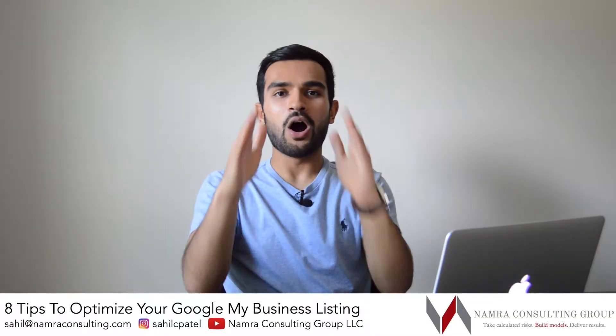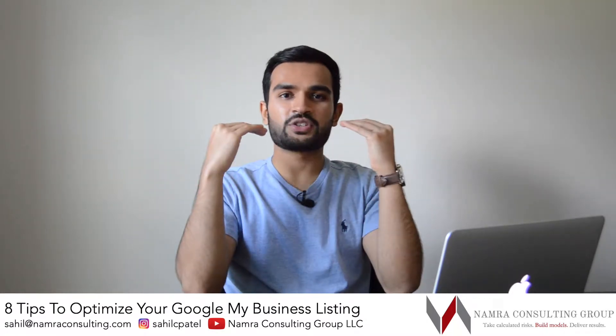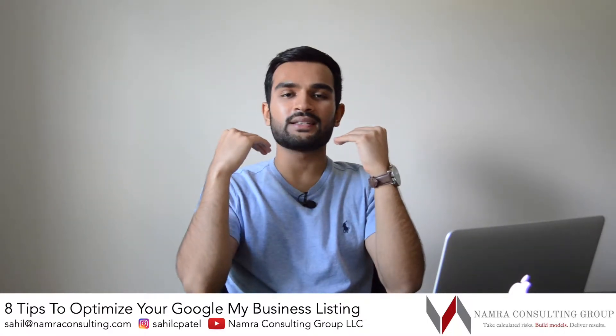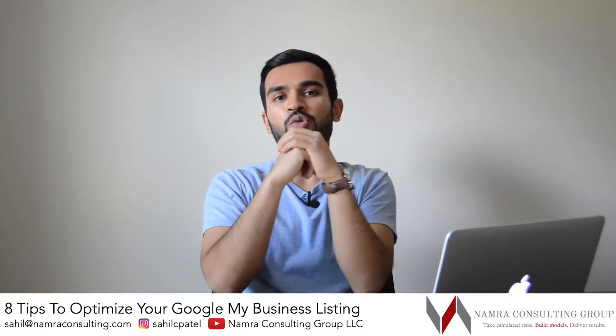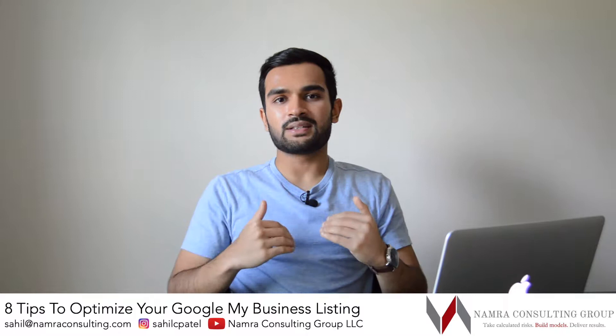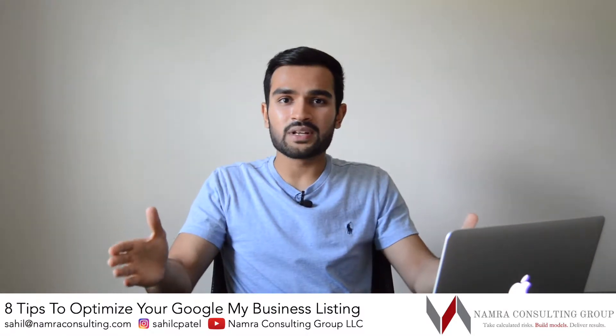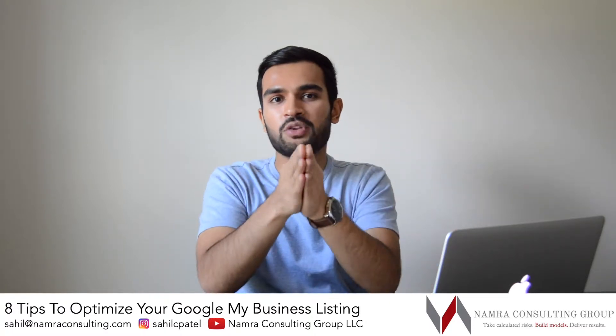Hey guys, how's it going? I hope all is well with you today. I wanted to take a few minutes to discuss a question that we get asked all the time: how do I improve my Google presence? How do I increase the chances of my business listing being found by more customers? There's a lot that goes into that, but I'm going to share eight tips with you that can help out significantly.